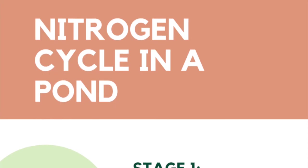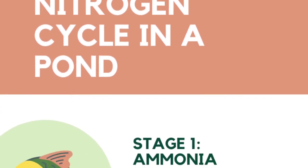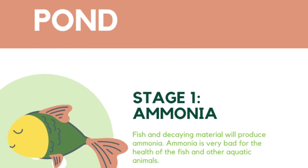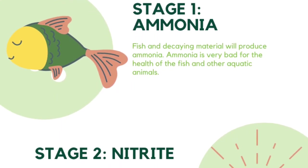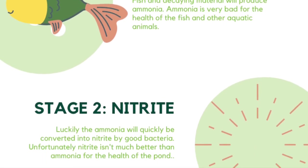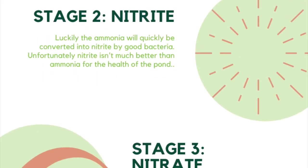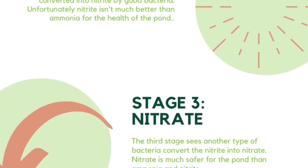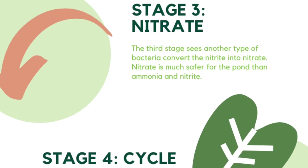That's the basic gist of how the cycle works — just providing a home for that bacteria and keeping it safe. If you have enough bacteria and you don't kill it off, you should have great healthy pond water that's nice and clear and very healthy for your fish.